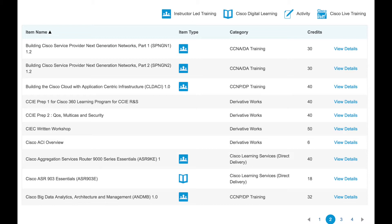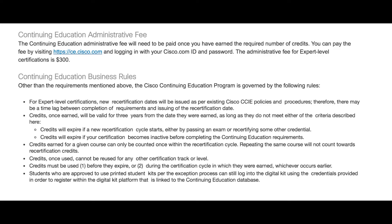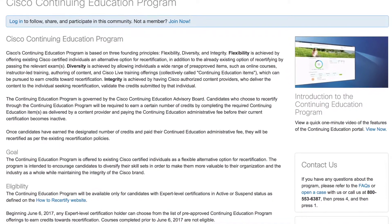But there are some considerations to keep in mind about this. Each class that is listed is not free — you need to pay for these classes and to get the credits that you need in total. Plus, once you get your total credits, there is a $300 submission fee.